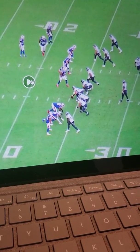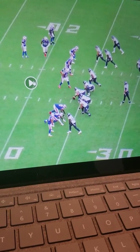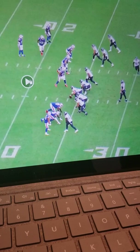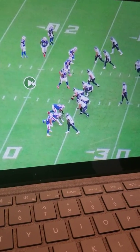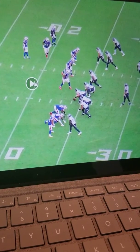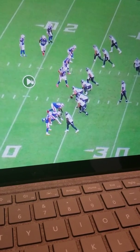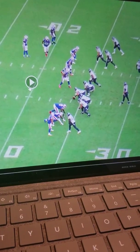It almost seems as though they're forming a pocket before the pocket is formed, in terms of how they're aligned, their splits, their differences. You can't see it from this angle, but as we get into the defense's view of how this offensive line looks — their stances and their splits. So I'm going to let this play go on.